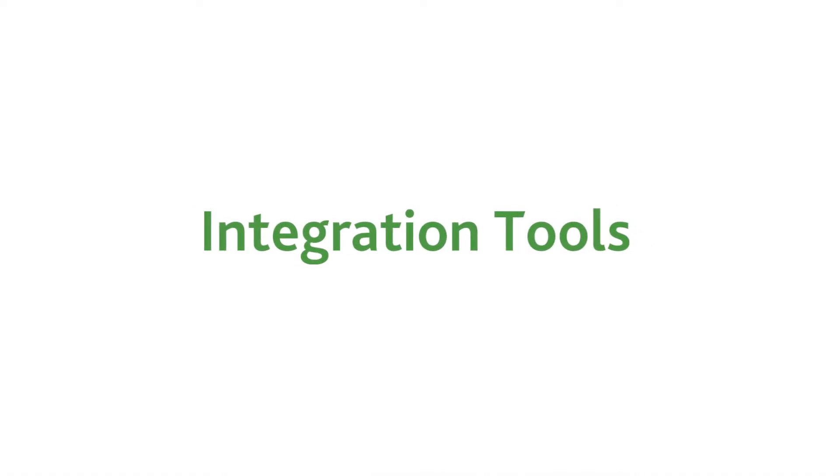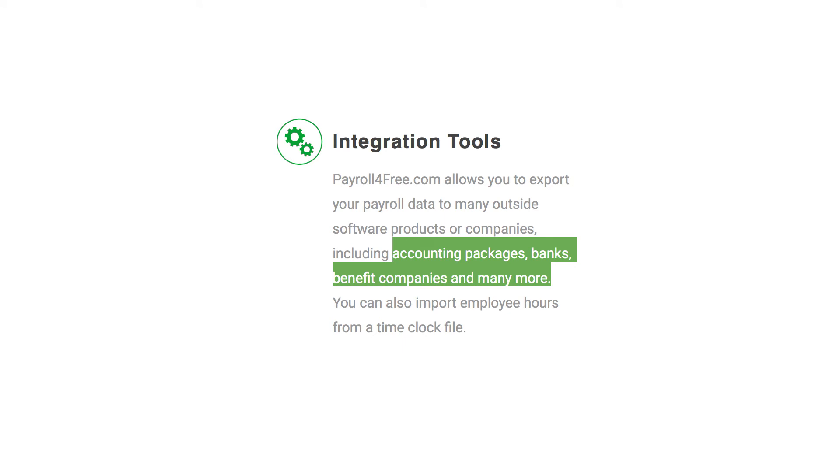Benefit 3: Integration Tools. You can export your payroll data to many outside software products or companies, and you can also import employee hours from a time clock file.